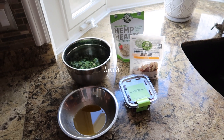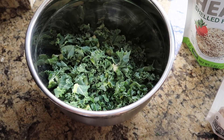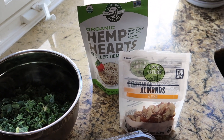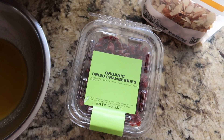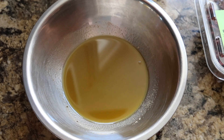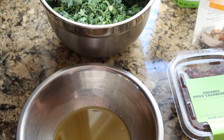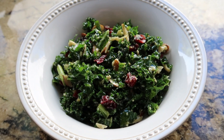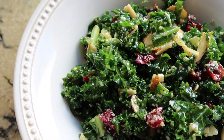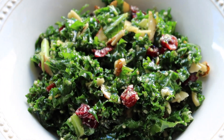For lunch I'm making a kale crunch salad, one of my favorites right now. I have chopped kale, hemp hearts, sliced almonds, dried cranberries — love the sweetness in kale salads — and a homemade dressing. I never buy salad dressing because homemade tastes so much better fresh. I'll have all the ingredients listed in the description box if you want to make the salad and dressing.